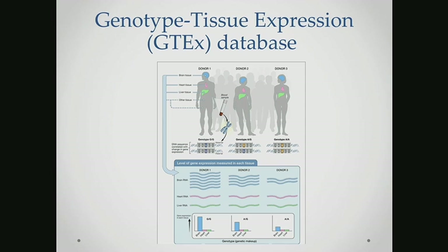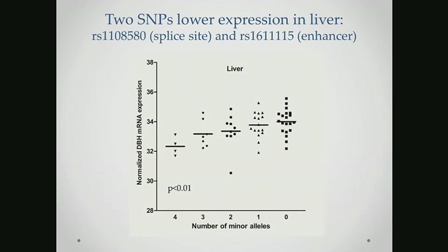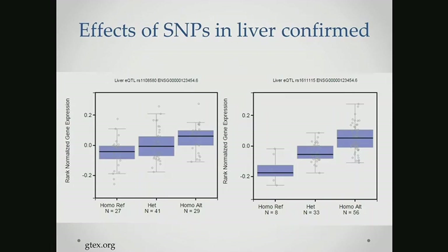Again, we saw significant DBH expression in the adrenal gland, but also here in the liver, supporting what we had already found in the lab. We then wanted to see if there were genetic variants contributing to modulating these levels of RNA expression in the liver. We identified two single nucleotide polymorphisms that acted to lower mRNA expression in the liver and saw a combined effect. This series of experiments took several months to establish, but using the GTEx resource, we were able to validate these findings in a matter of minutes.